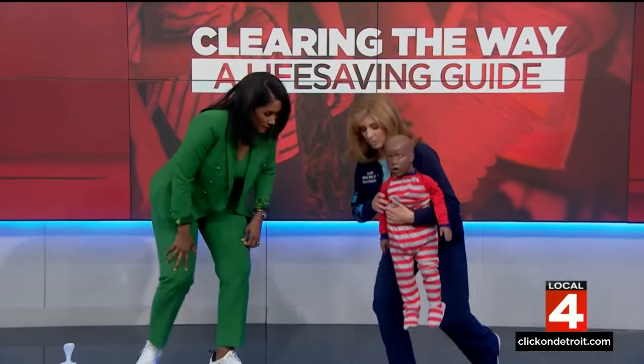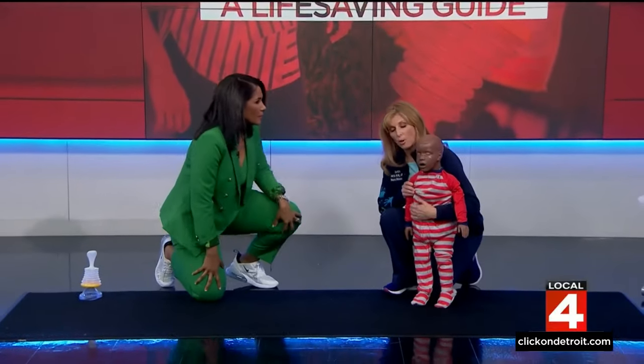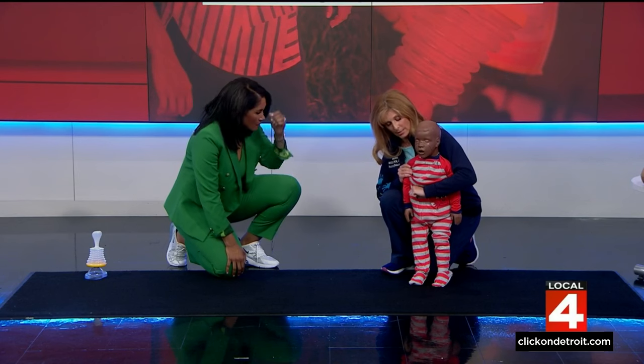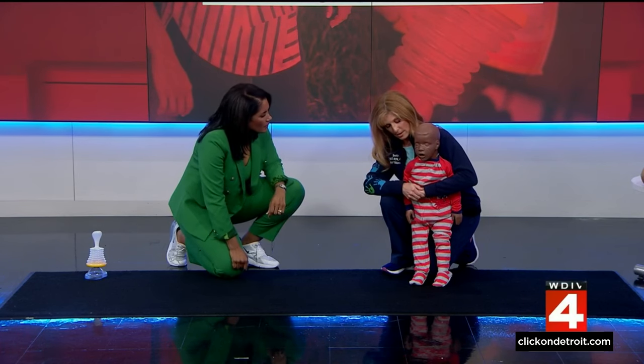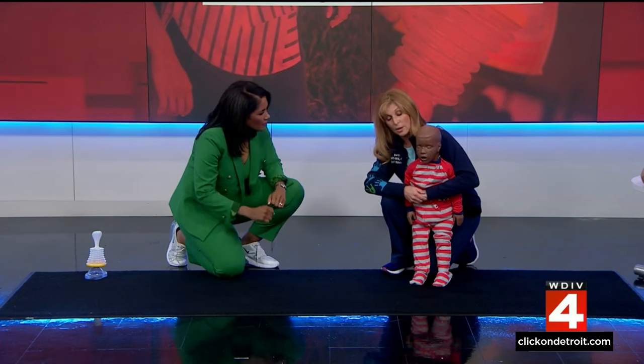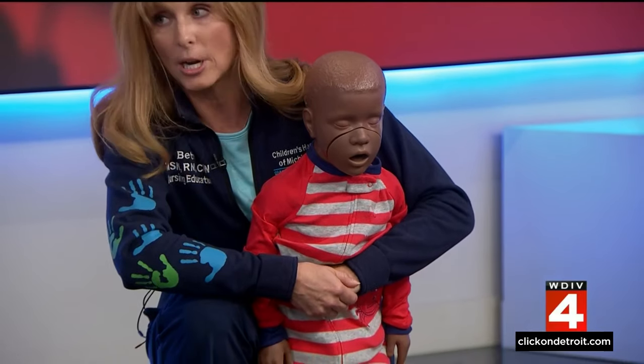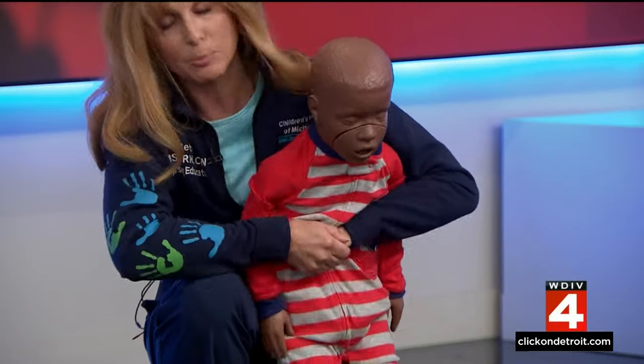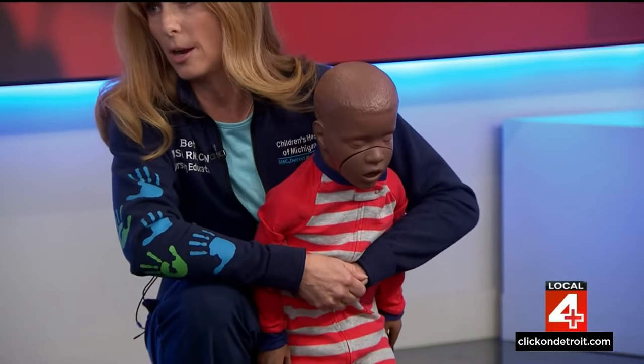The next step is you're going to get down on that child's level and wrap your arms around the child's waist. With your thumb side, you're going to make a fist and, using an inward and upward motion, push into the child's abdomen — doing an abdominal thrust — to try to dispel that object out from the airway.